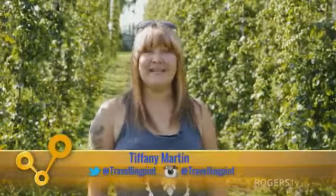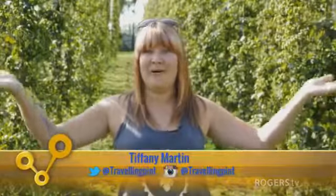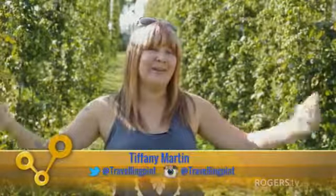Tiffany here from The Traveling Pint, and today's segment about Think Beer is taking place at Steel Wheel Brewery on Powerline Road just outside of Brantford. We are today in their hop yard because we're going to talk about hops.